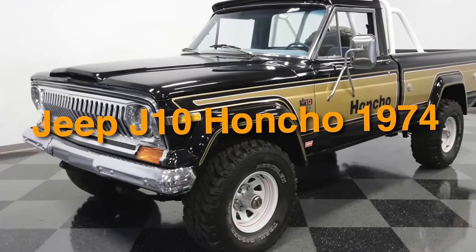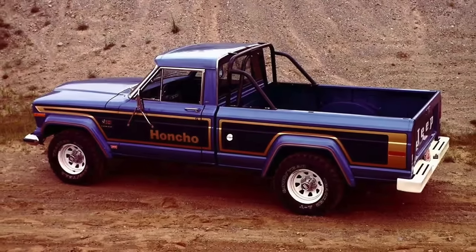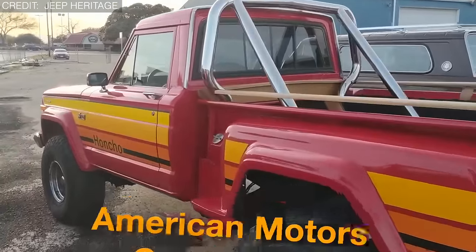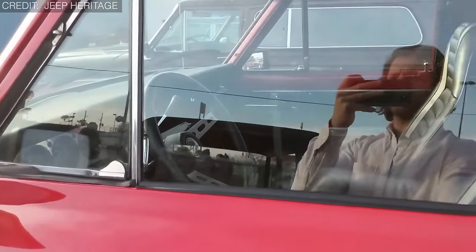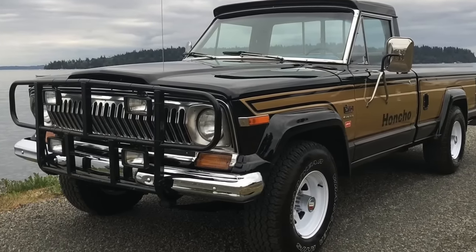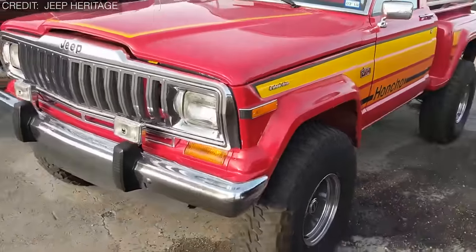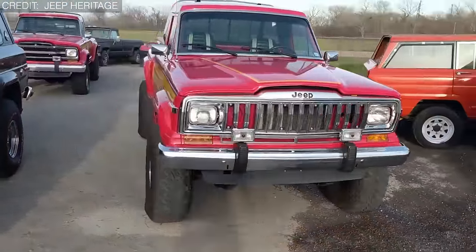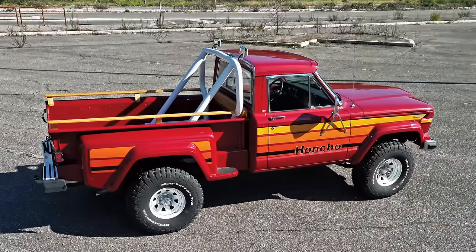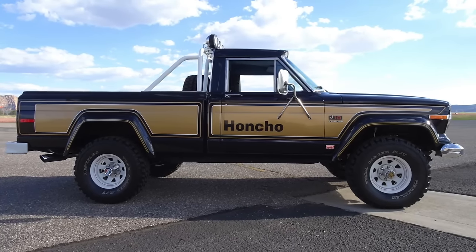On number 45, we have the Jeep J10 Honcho 1974. The J10, often referred to as the Honcho, is widely known for its durability and unforgettable styling. It debuted in 1974 by American Motors Corporation and offered various trim levels including the iconic Honcho, Golden Eagle, and 10-4. The J-series was discontinued after a 26-year production run, yet continues to captivate collectors. Engine choices ranged from 112 horsepower to a powerful V8 with 225 horsepower, making it a true symbol of American creativity among pickup truck enthusiasts.